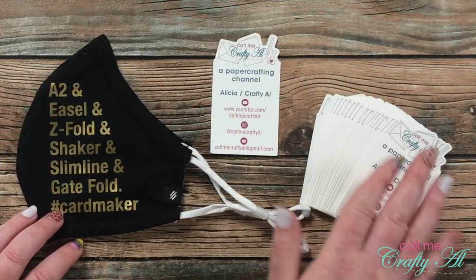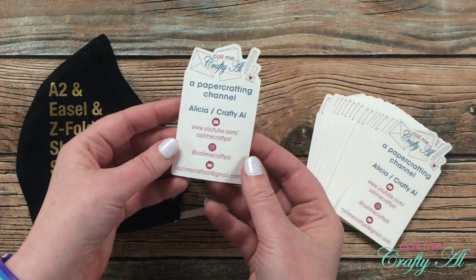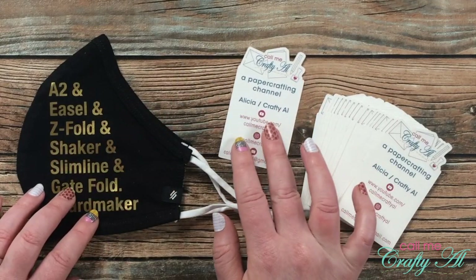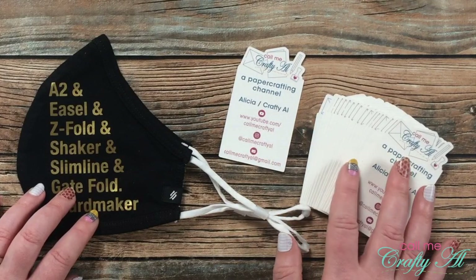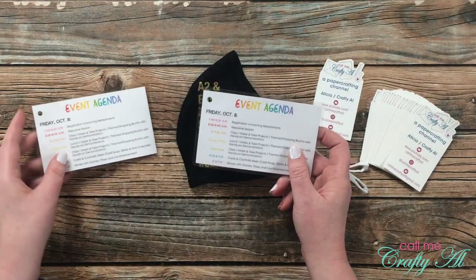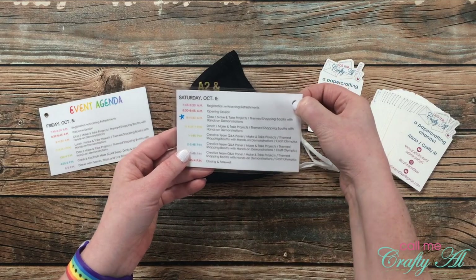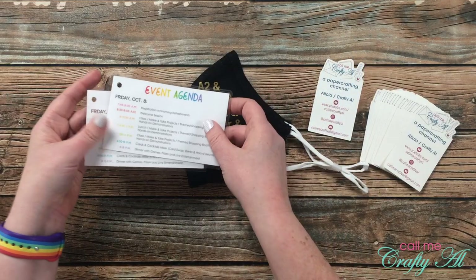On the right were the custom business cards I made to take with me. I thought if I made any new crafty friends, this would be a handy way to give them my information. I cut them out with my Silhouette so I could have that fun shape on the top around my logo. On the left were the little event agendas I made for us — originally they were hole-punched and laminated to hang off the custom backpacks I made.